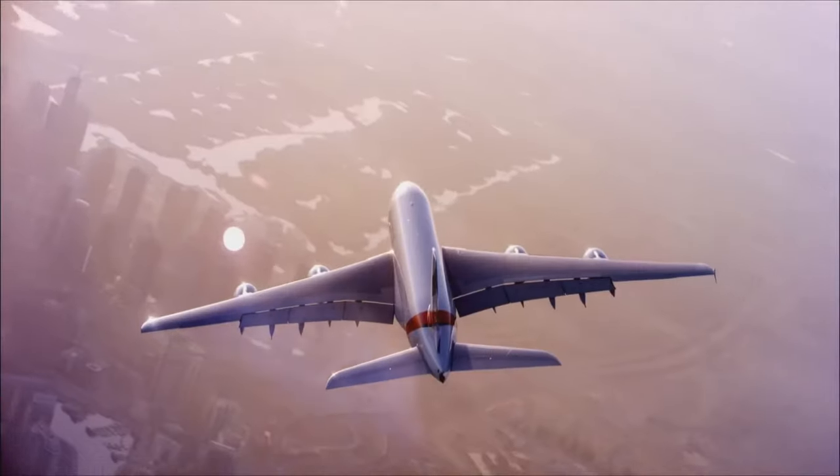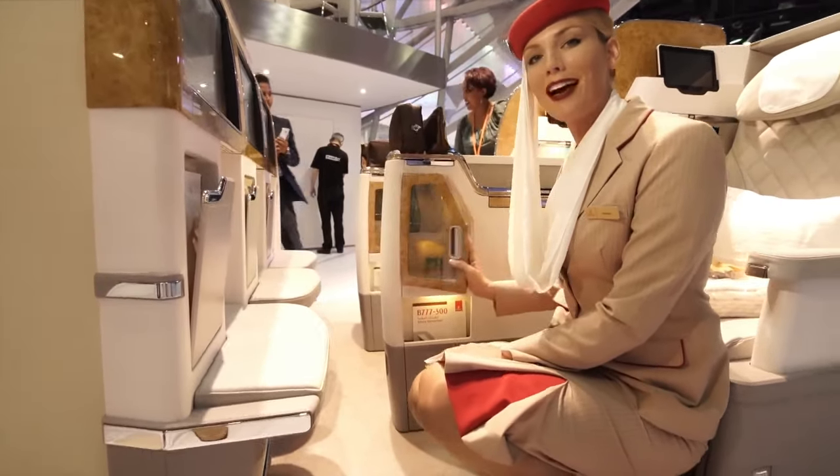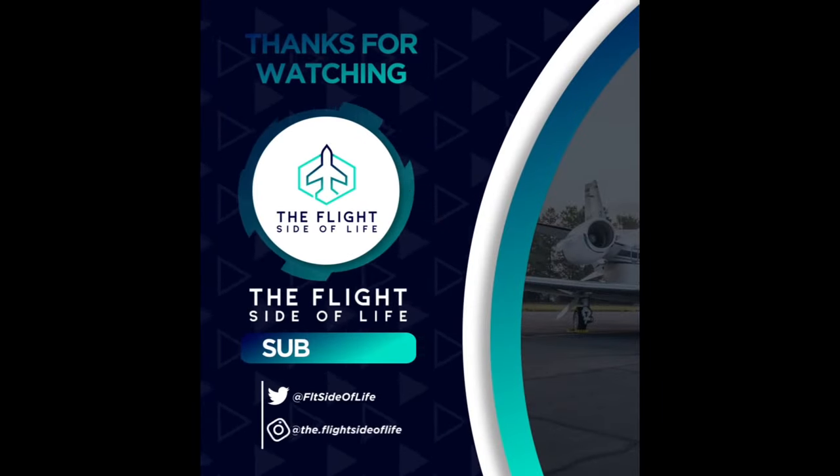But what do you think? Do you think Emirates is streets ahead in the bathroom game? Or are other airlines' bathrooms underappreciated? Leave a like and comment below. As always, thanks for watching, and until next time, keep flying high!